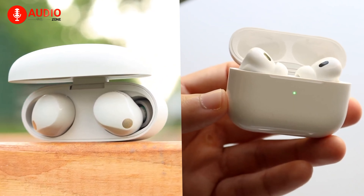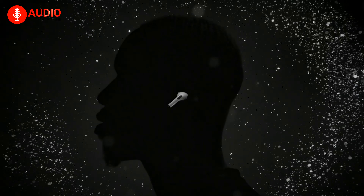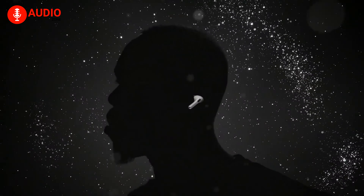In our video today, we'll do a comparison between the Sony WF-1000XM5 and the AirPods Pro 2 to determine which pair of buds provides the better value for your needs.